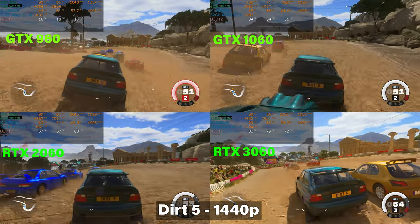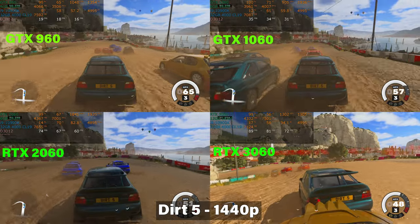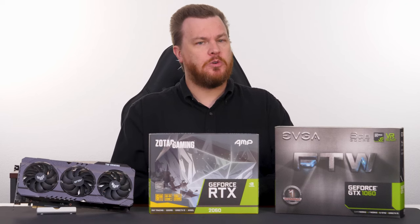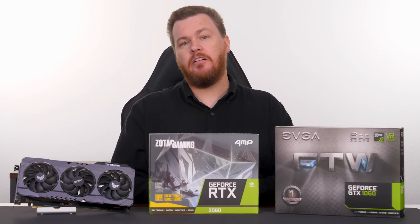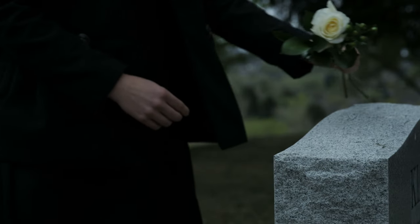Dirt 5, released in 2020, typically runs well on modern hardware. At 1440p, the 2060 holds 69 frames per second average with a 59 1% low, while the 3060 steps up to 85 and 73 respectively. The 1060 falls apart here, dropping to 34 frames per second average — likely due to the faster VRAM and newer cores required. Dirt 5 came out a year after the 2060 launched, so it was probably aimed at that card at 1440p. You could get 1080p medium working well enough on the 1060.